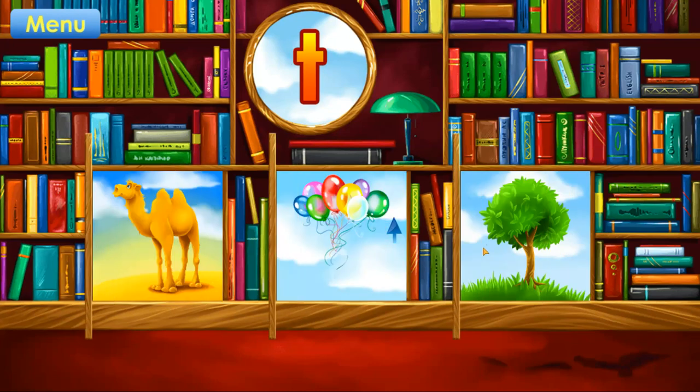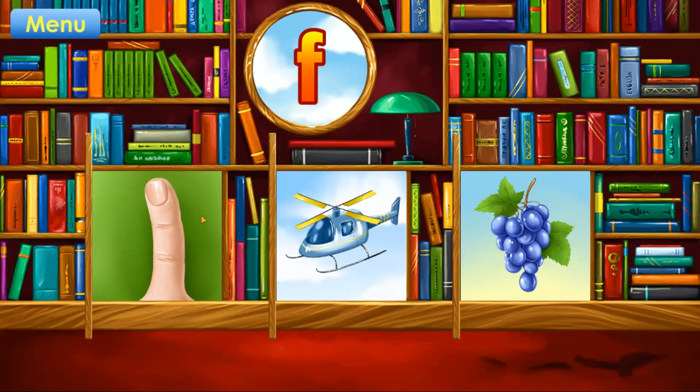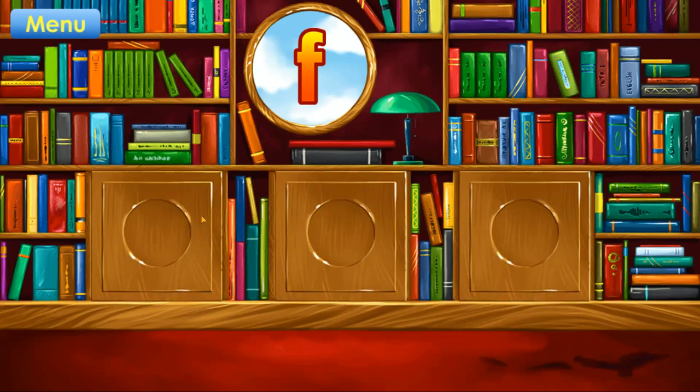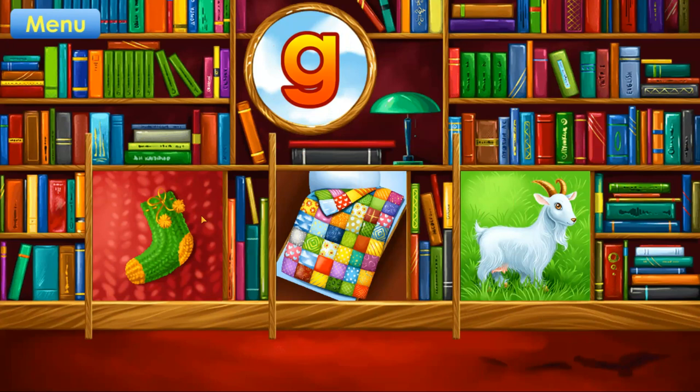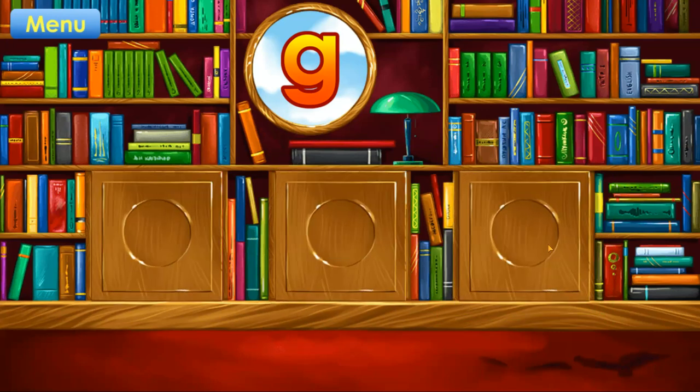T. Tree. Correct. F. Finger. Correct. G. Goat. Correct.